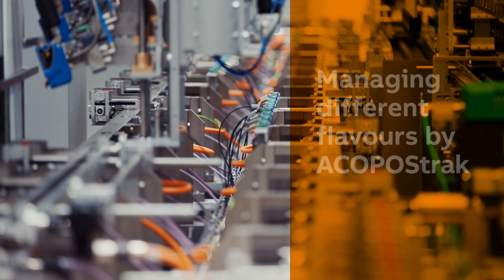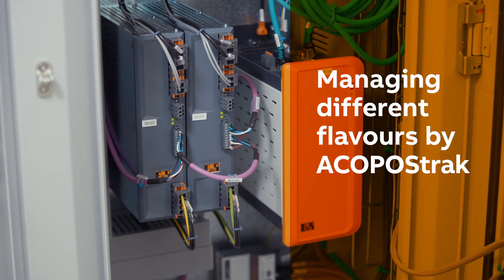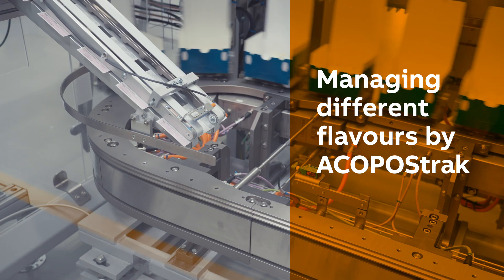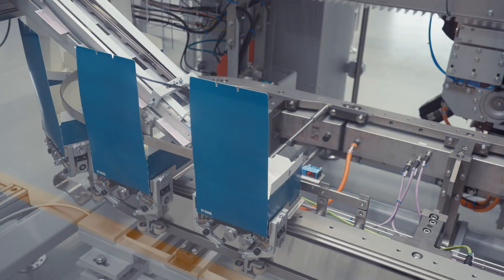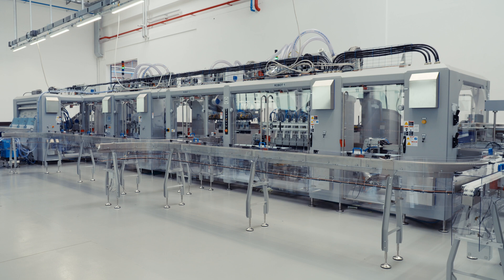B&R Acupost track enables flexible processing stations and optimal integration with robotic loading. The auto-changeover system minimizes changeover time and human intervention, with RFID detecting the right format part based on the recipe.